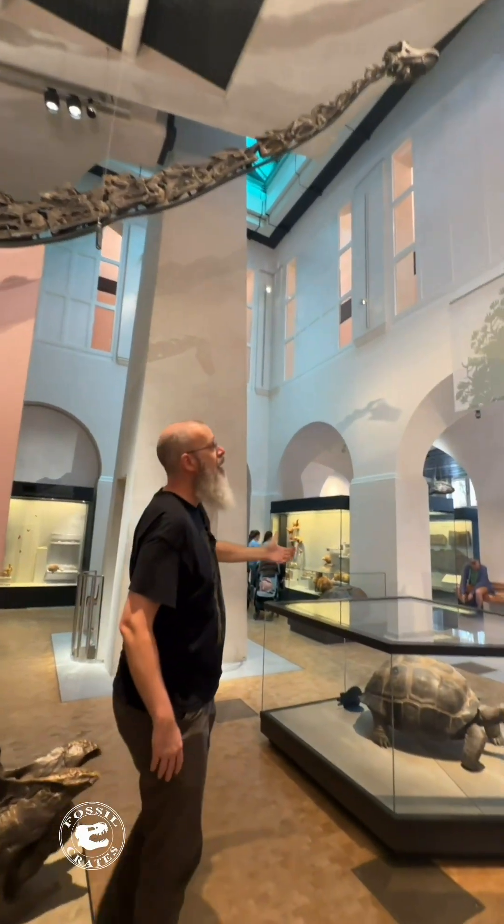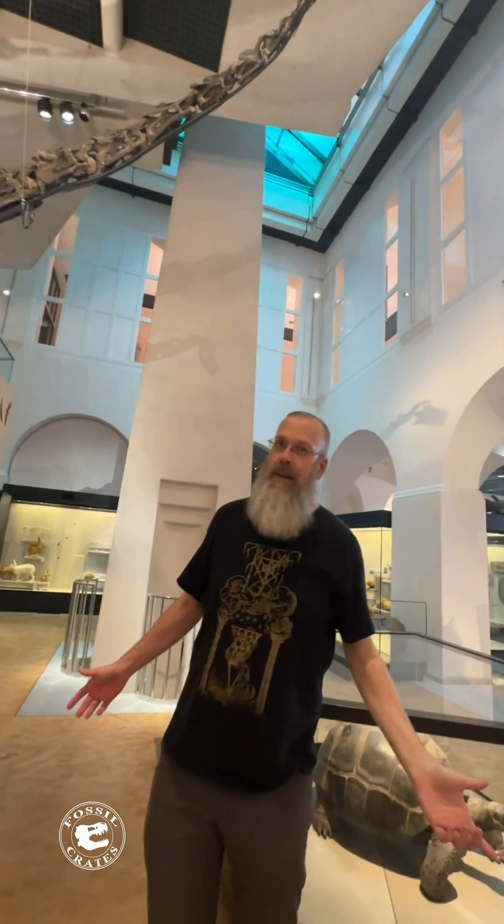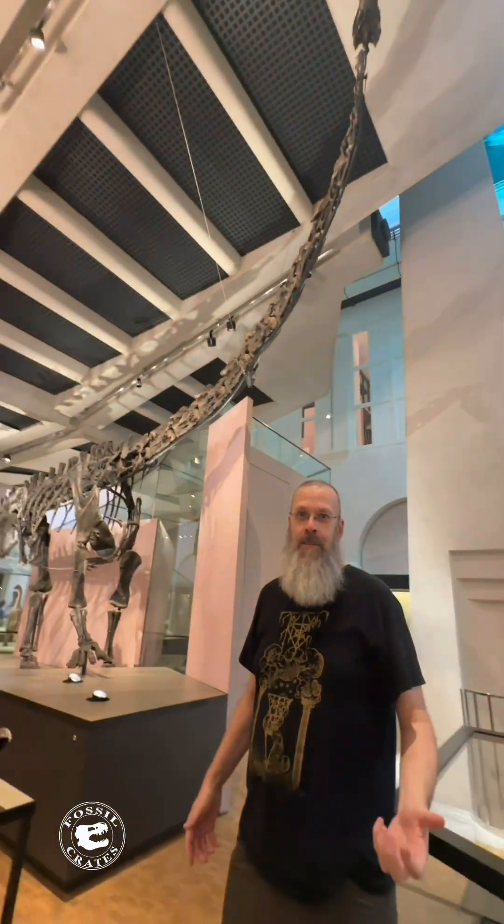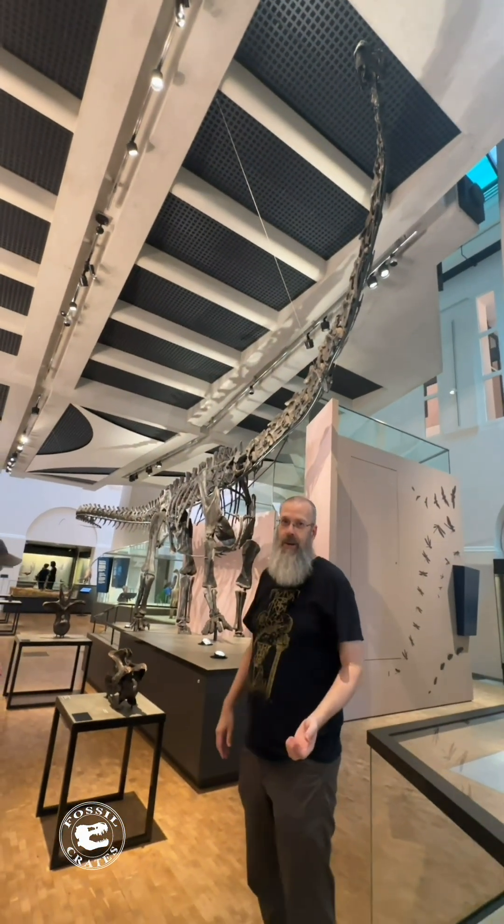You walk a few more meters and someone tells you that you are now standing under the head of the dinosaur. All of a sudden you've walked 13 meters and you realize this is a very, very long animal.